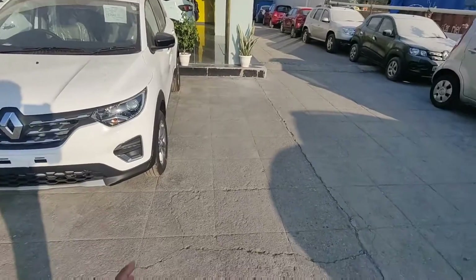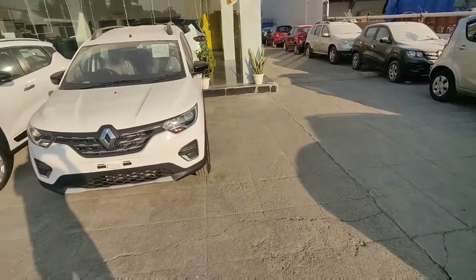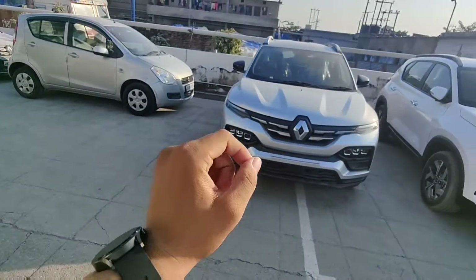If you talk about power figures, you will get good power in the Kiger — 100 bhp and 136 Nm of torque. The Triber gets a lot less power, so we can say it's a little underpowered. But for the Triber's use case, it's enough.